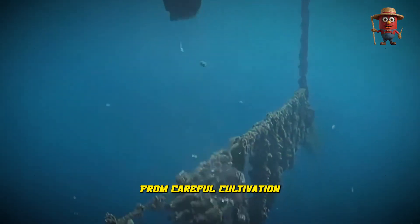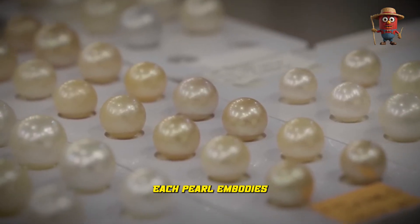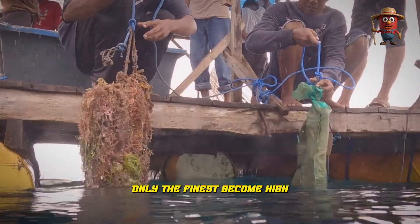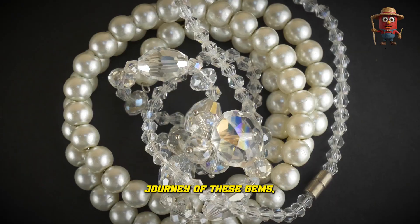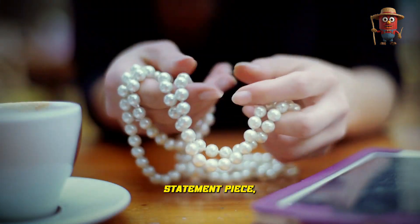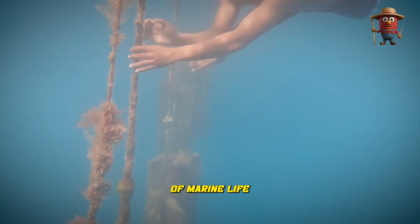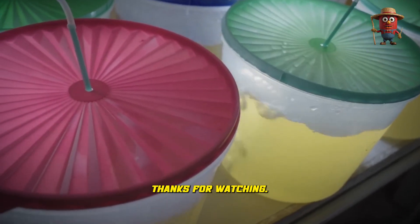From careful cultivation to strict selection, each pearl embodies nature's beauty. Only the finest become high-end jewelry, symbolizing elegance and luxury. The multi-step journey of these gems — from a tiny implanted nucleus to a shimmering statement piece — remains a testimony to both the wonders of marine life and the dedication of those who cultivate it.